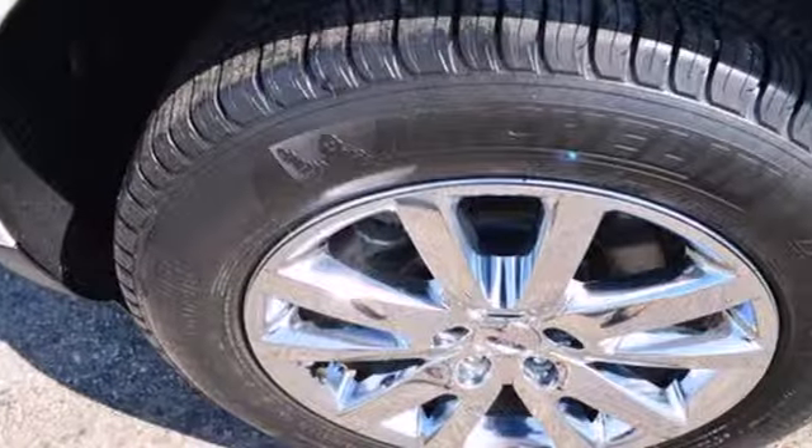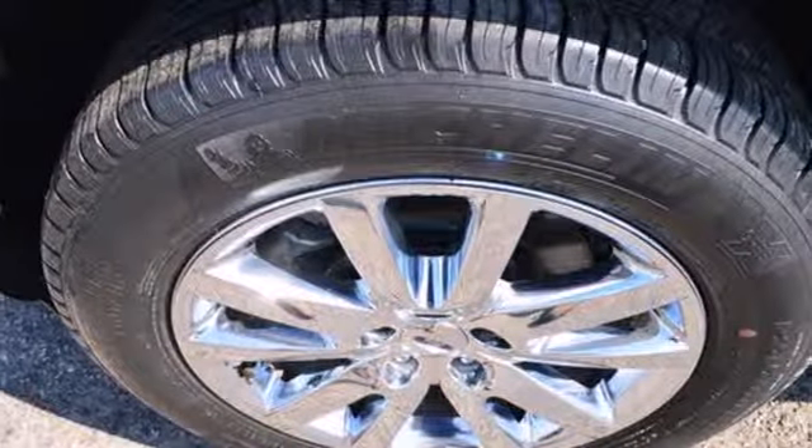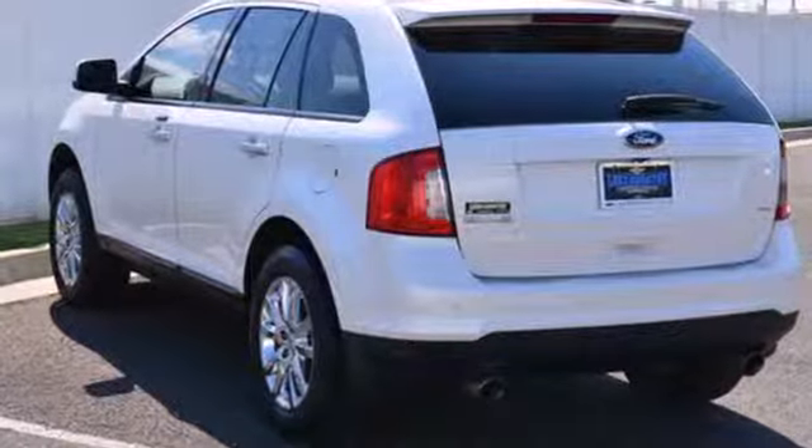It's bold and fearless, willing to take you to new heights in luxury, style, and comfort. Cross over to this stunning Edge today when you take it for a test drive.